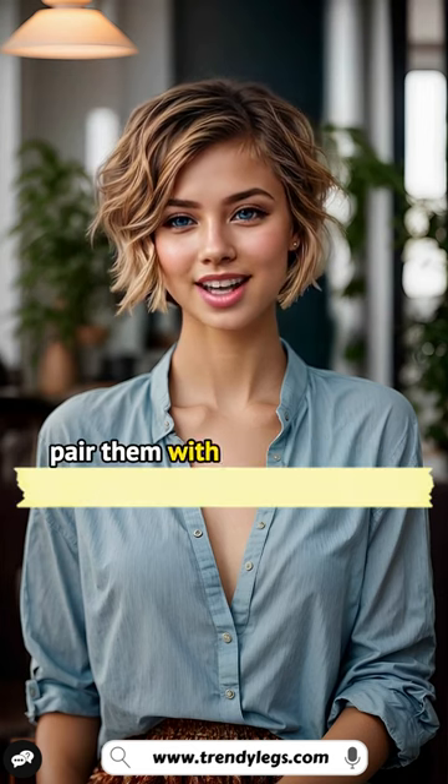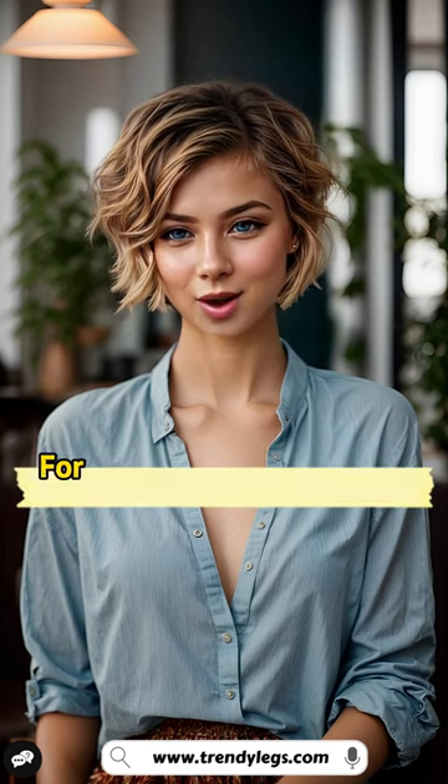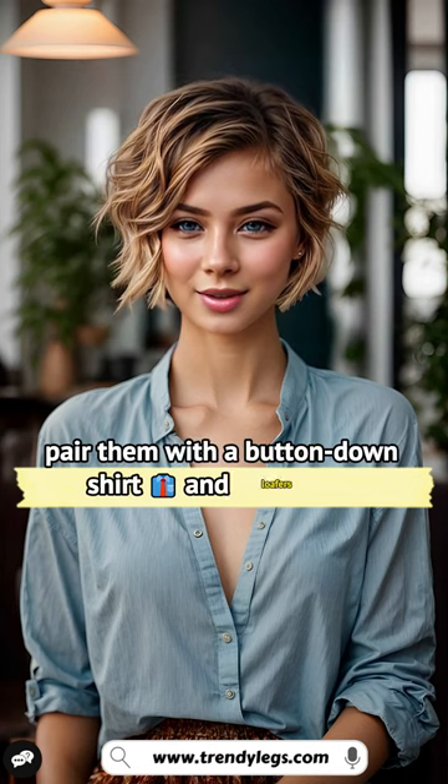For a casual look, pair them with a t-shirt or tank top and sneakers. For a more dressed-up look, pair them with a button-down shirt and loafers.